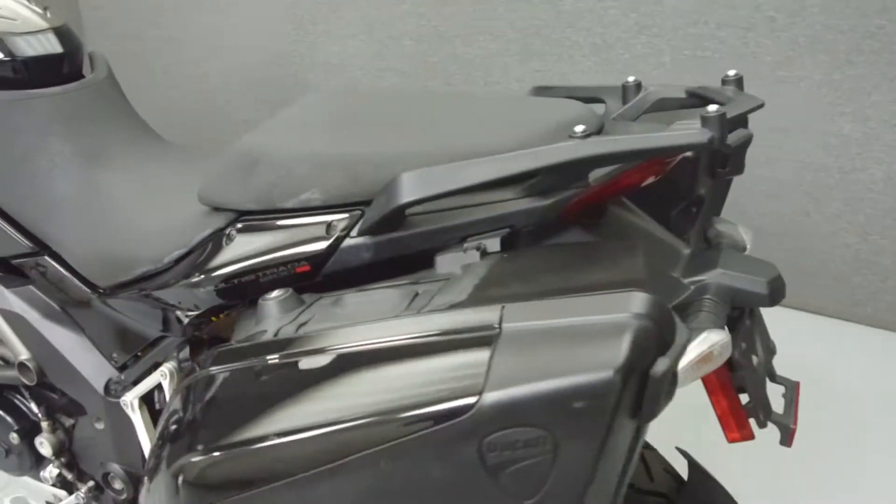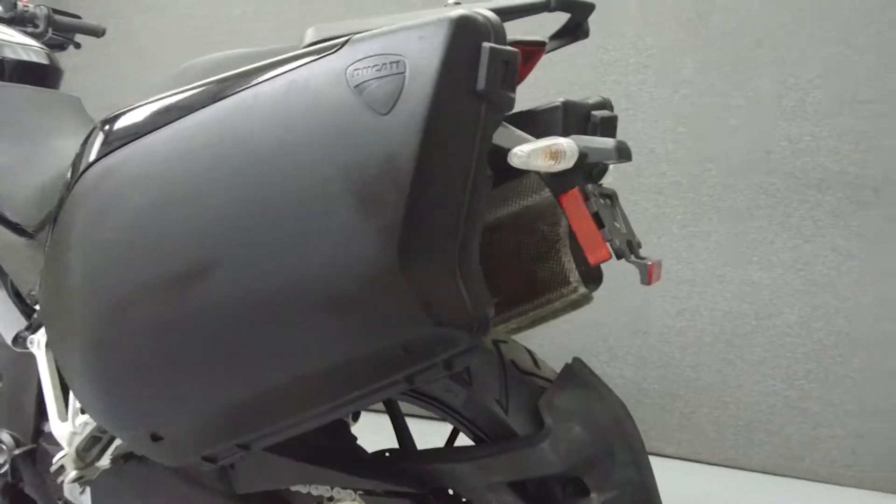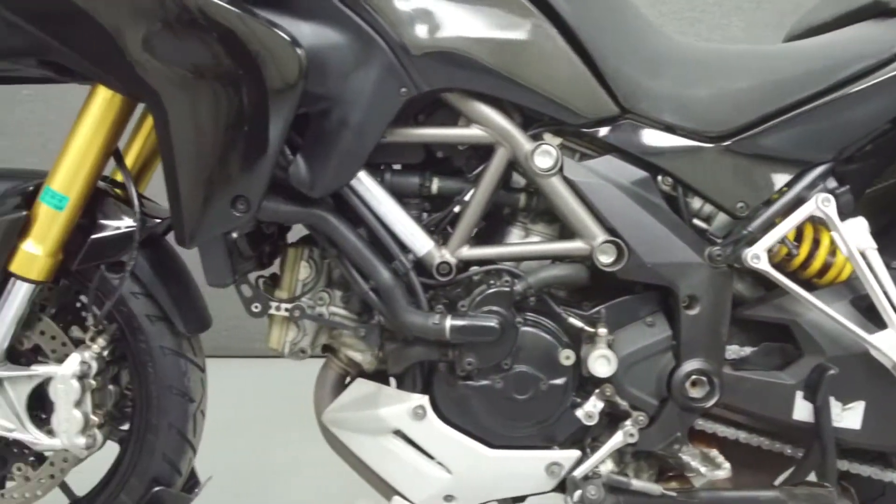This bike comes equipped with ABS, Ducati traction control, heated grips, and Ohlins electronically adjustable suspension. It has been upgraded with tank pads and ram mounts.